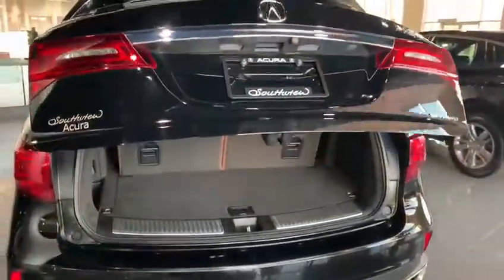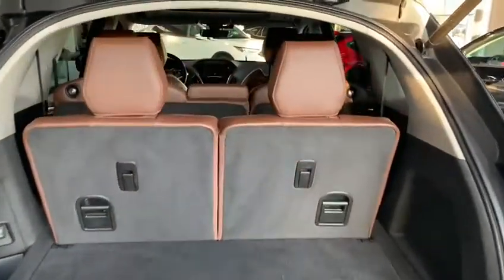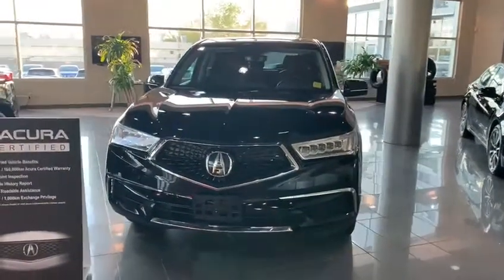In the back bench you have three-passenger seating as well as your rear climate control. This comes with the third-generation Super Handling All-Wheel Drive — the best all-wheel drive system out there on the market. You have your third row back here that seats two passengers, as well as your cargo area right underneath the floor. Let me know if you have any questions or need more information on this beautiful MDX that is on special in our showroom.